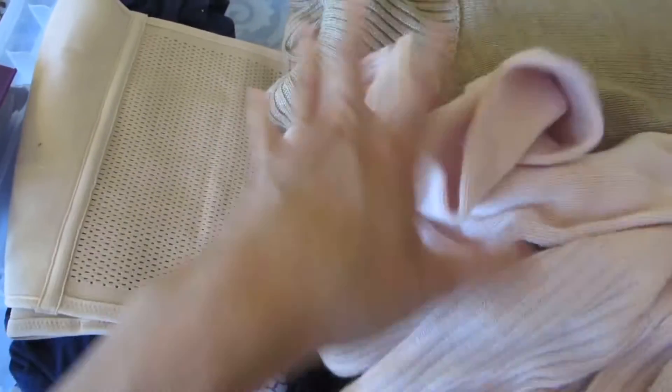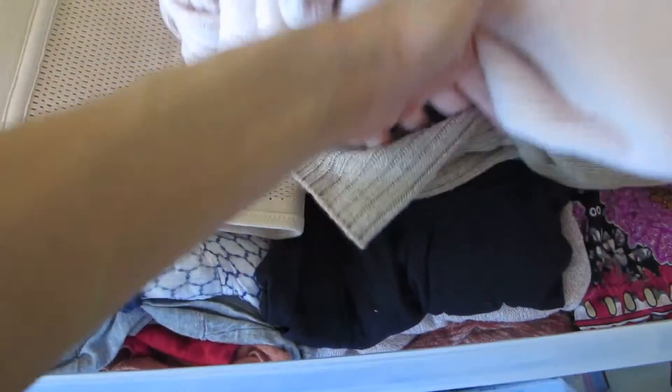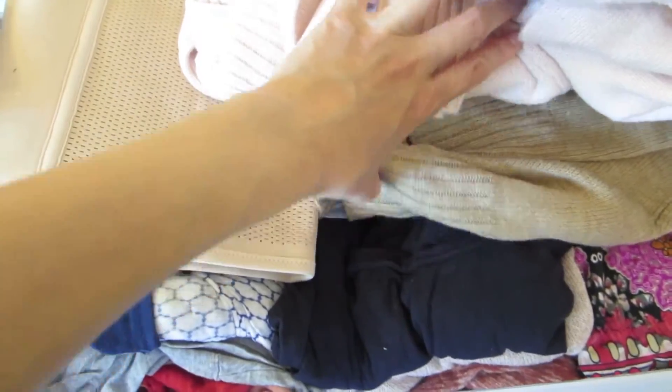This is the bin that I store my summer clothes mostly, and there are a couple of sweaters. I will be taking those out, going through them, and putting the winter clothes back in here.